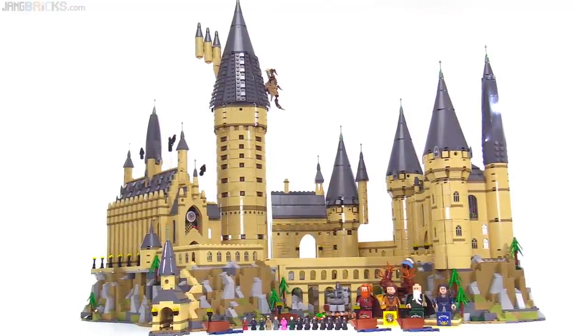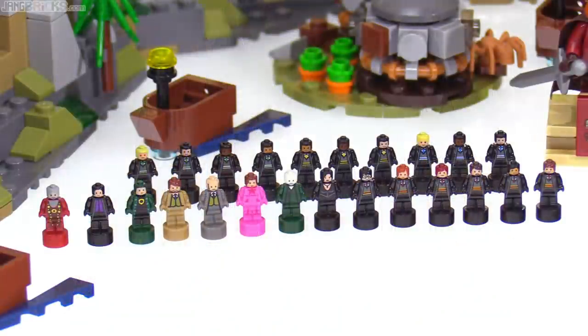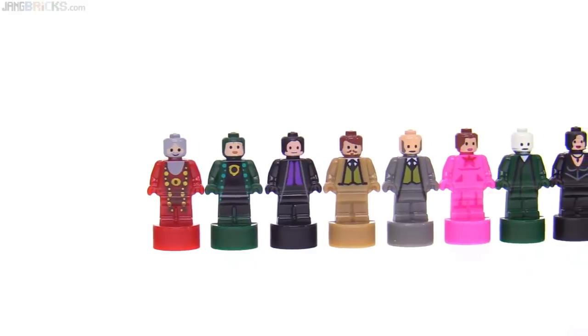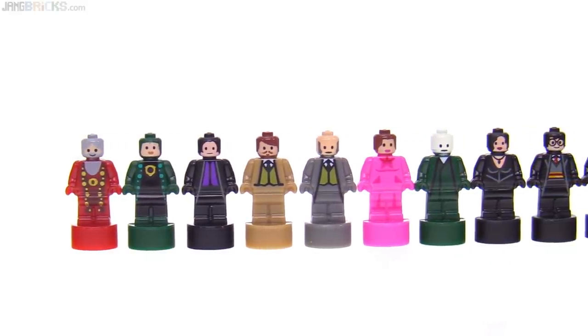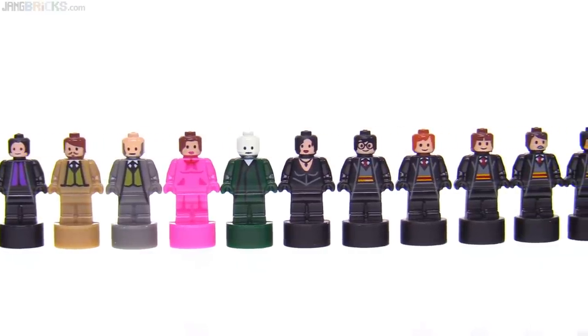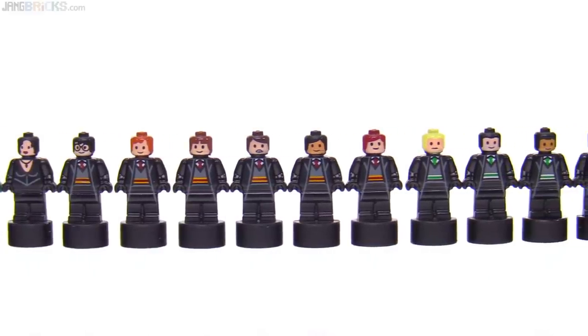Though it measures around 30 inches or 75 centimeters wide, it's designed to work with nanofigs — one static piece each and significantly smaller than a minifig. There are 24 uniquely printed nanofigs in this set, representing readily recognizable faculty, antagonists, and students, though notably omitting Hagrid.